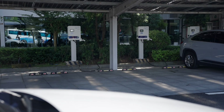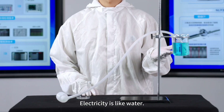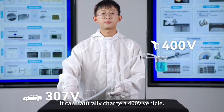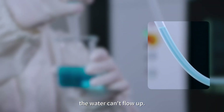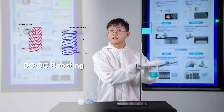When it comes to charging, it's about the voltage. Electricity is like water — it flows from high to low. If this cup is a 400-volt charger, it can naturally charge a 400-volt vehicle. But if the battery is 800 volts, the water can't flow up, so you need to lift the cup. That's DC-DC boosting.